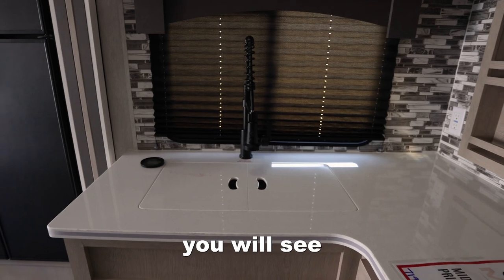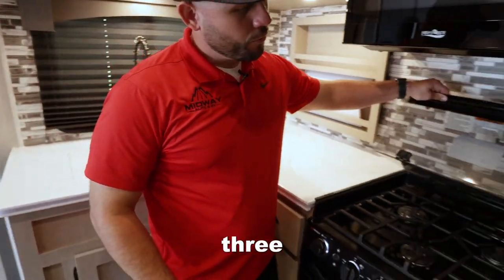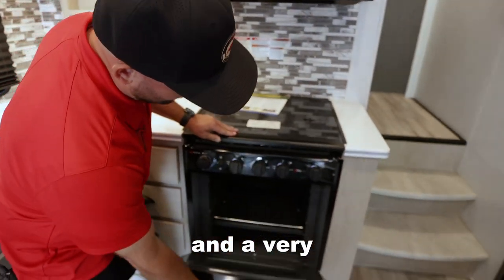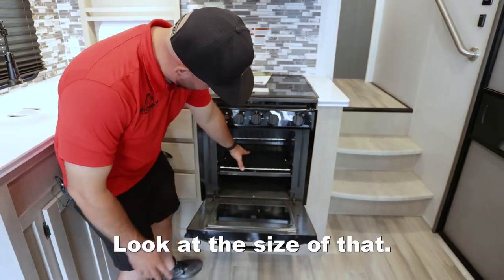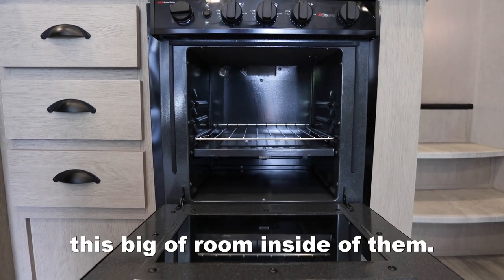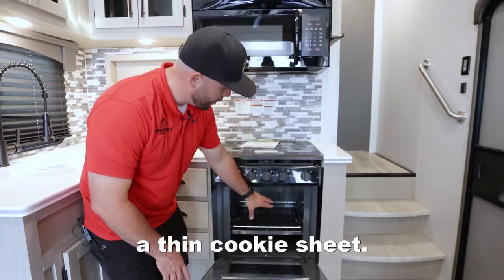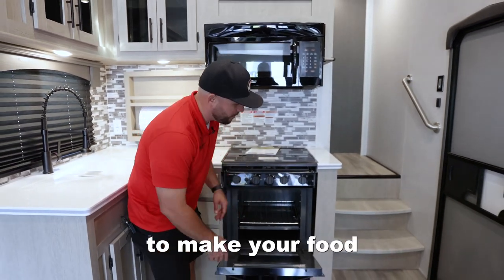Right here in the kitchen you will see solid surface countertops, a three burner stove, and a very nice convenient oven. Look at the size of that — most RV stoves do not have this much room inside. If you've ever used one before you can barely fit a thin cookie sheet, but you can fit a lot of stuff in there to make your food.